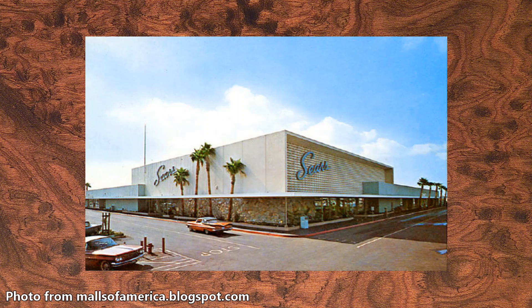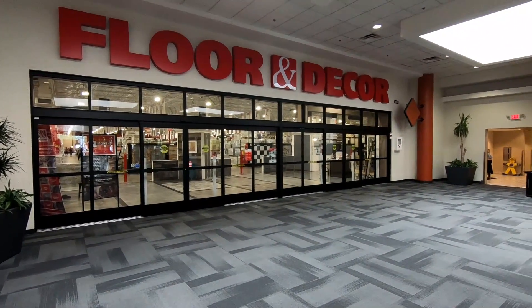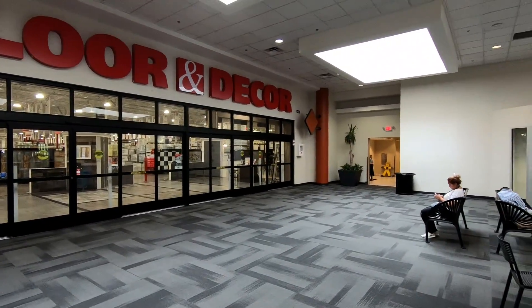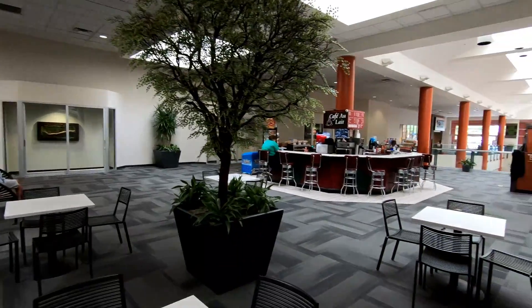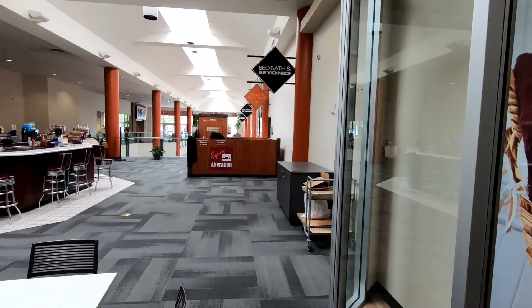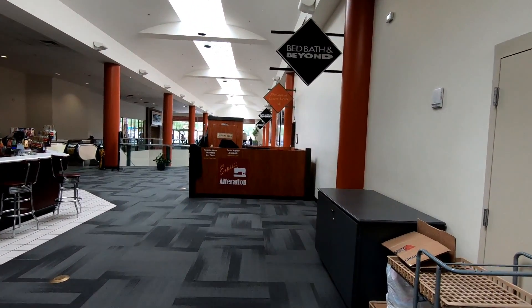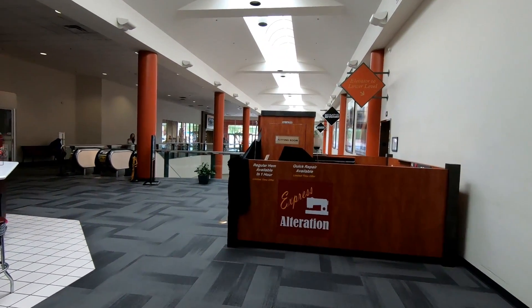So the building is still technically here but unfortunately it doesn't look anything like it did in that picture. We're now in the last remaining portion of the interior mall. This Floor & Decor store was actually a Mervyns originally that opened in 1979, then closed in 2008, and Floor & Decor moved in in 2014. After this mall was converted to a power center in the 90s it received one last name change and is now known as the Camelback Colonnade Shopping Center.